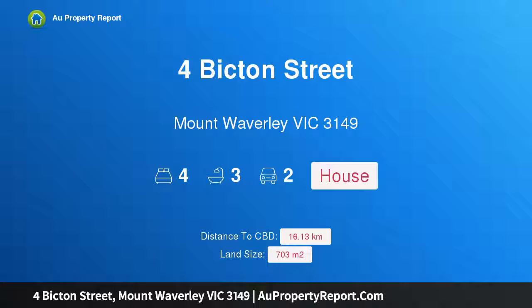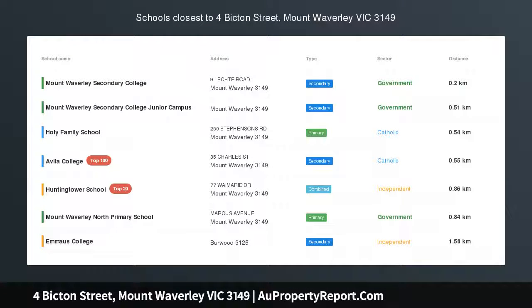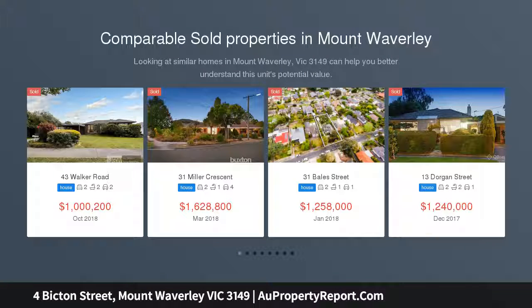Hi, I am glad to introduce Property 4 Bicton Street, Mount Waverley, Victoria, 3149. Priced land, views and in the zone.